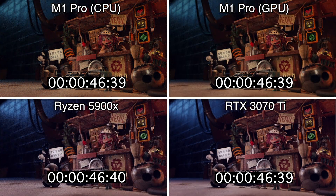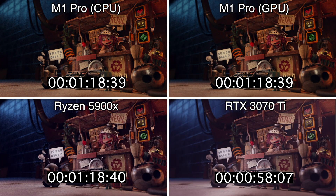The first scene we'll be running comparisons with is The Junk Shot by Alex Trevino — probably the most popular demo scene available. On your top left you'll see the M1 CPU, on your top right the M1 GPU, the Ryzen 5900X is on your bottom left, and the RTX 3070 Ti is on your bottom right.